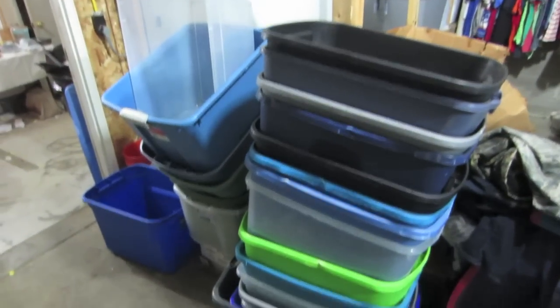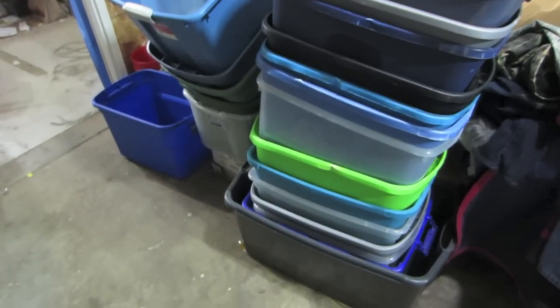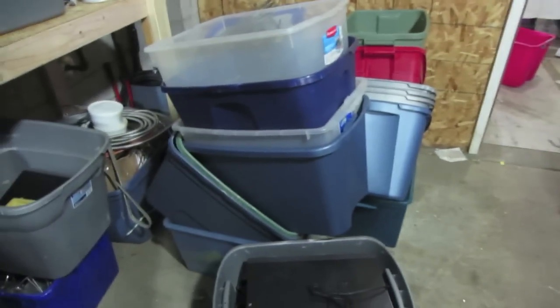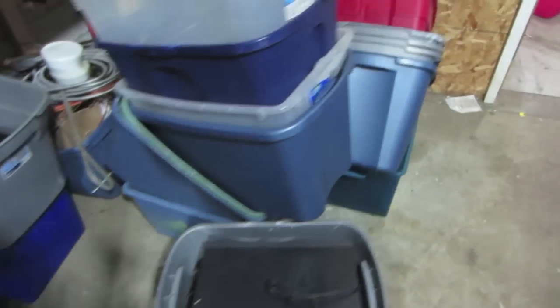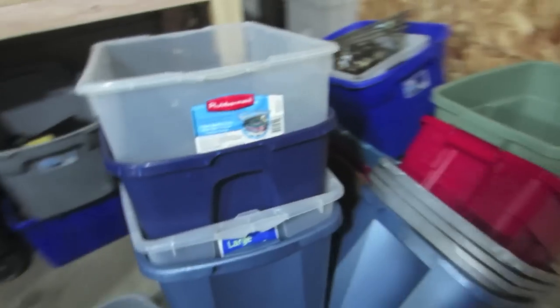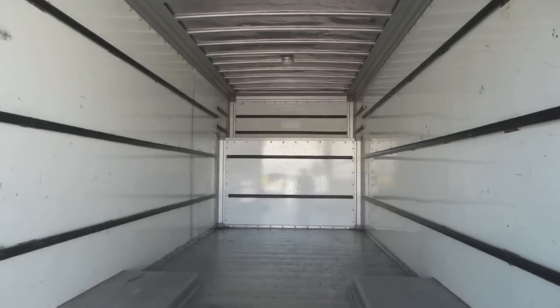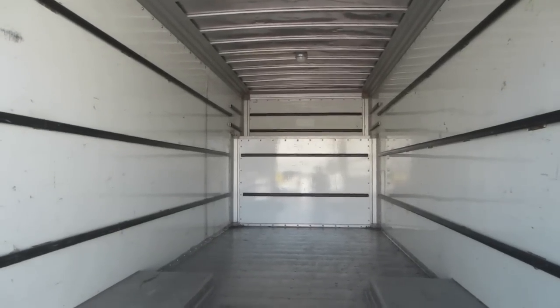I want to show you guys something that is kind of depressing. Look at this — all of those totes are for stock and they are all empty. You can see behind me here our main warehouse storage area and it is pretty much empty. And our 24-foot box truck is empty.